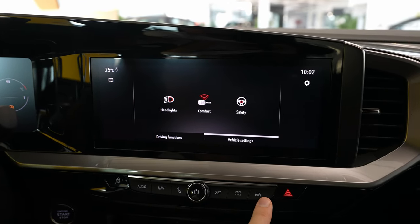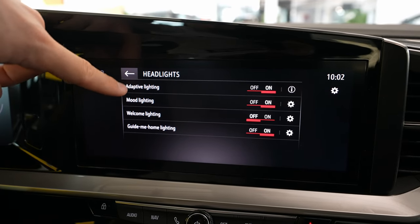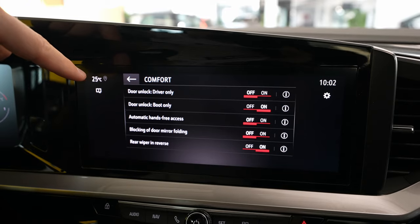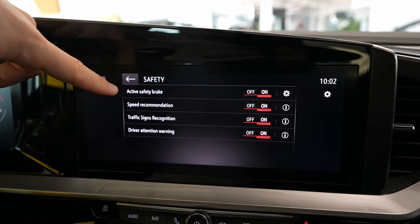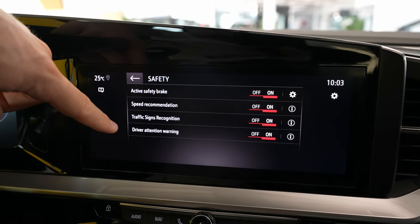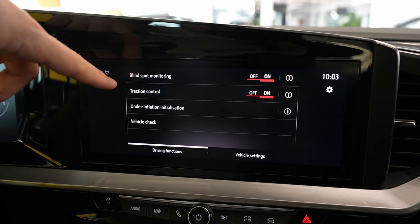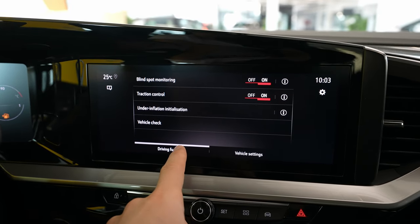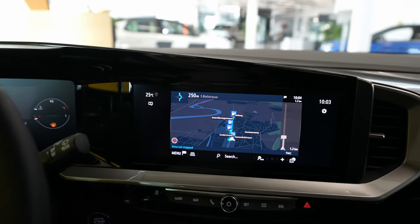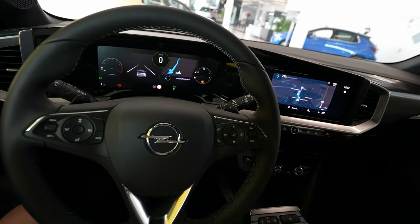You also have connectivity and network settings here. Then the last section is the car settings, which contains the most important vehicle settings: headlight functions — adaptive light, mood light, welcome light, and guide-me-home light. Then comfort settings for doors, unlock, and wipers. Safety features include emergency brake, speed recommendation, traffic sign recognition, and driver attention warning, all togglable. Driver functions include blind spot monitoring, traction control, under-inflation alert, and vehicle check.